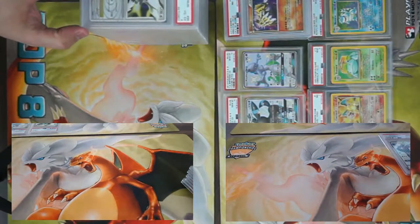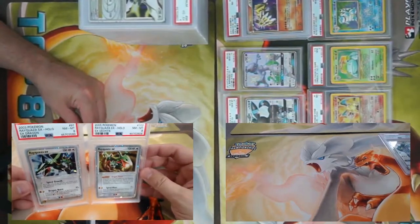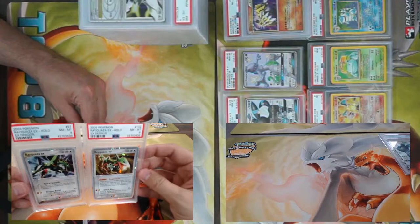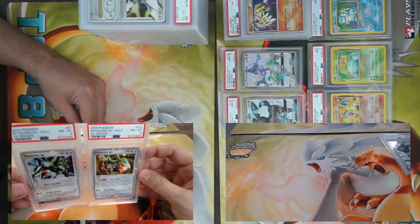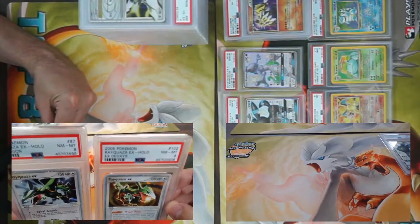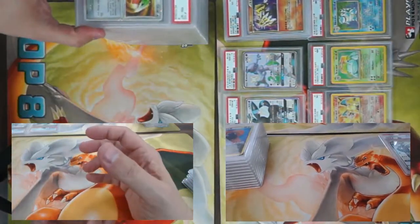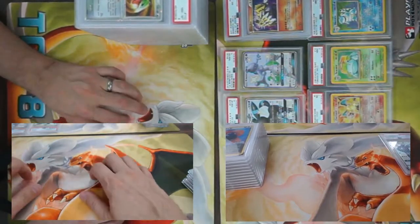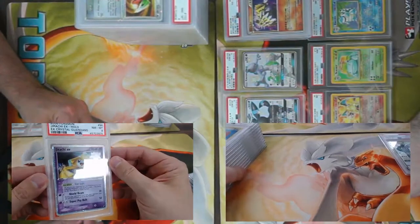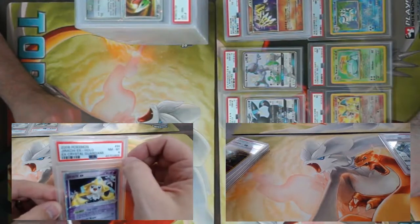Got two really nice cards — put them side by side for comparison. We got Rayquaza from Dragon and Rayquaza from Deoxys — both of these twinsies came back PSA 8s. Rayquaza is the best Box Legend, easy.